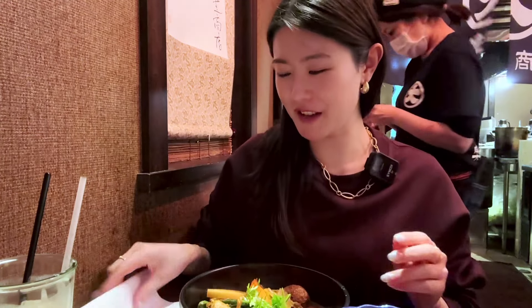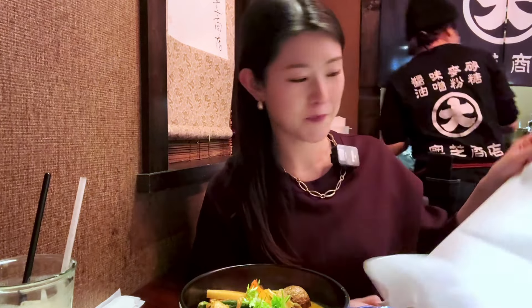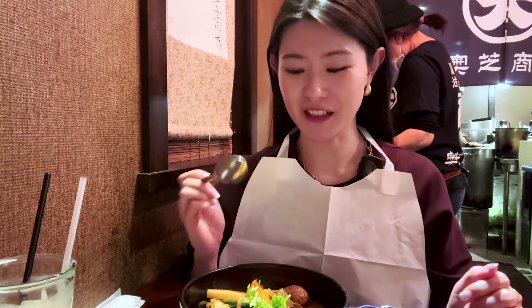After queuing for about an hour and 15 minutes, my soup curry is finally here. And the great thing is that they give you an apron for people like me who spill everything on every piece of clothing. Okay, now I am ready to dig in. Let's go. I'll try the soup first.